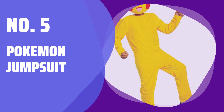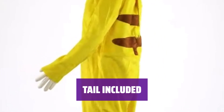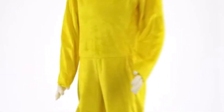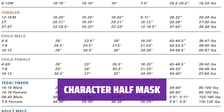Number 5: Pokemon Jumpsuit. Get ready to become your favorite Pokemon character with this officially licensed jumpsuit and mask set. The Velvet Minky Jumpsuit is soft and comfortable, perfect for all-day wear while you catch them all. The jumpsuit comes complete with a tail, adding an extra touch of authenticity to your Pokemon look. Put on the character half mask with adjustable strap to transform into your favorite Pokemon and complete your costume.